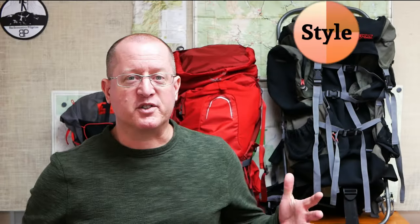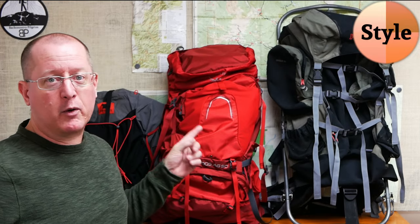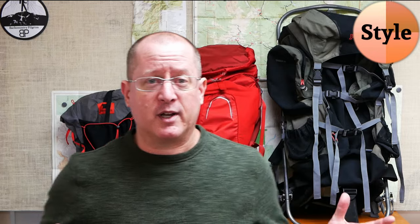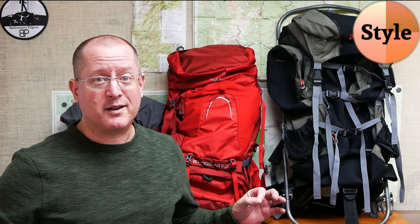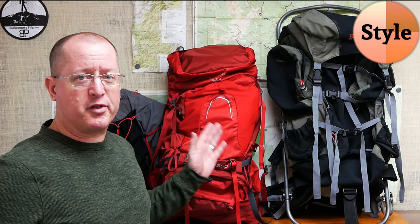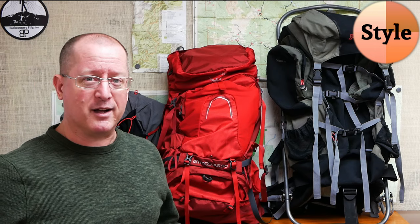So let's get started with the first S in sweet: the backpack style. As you can see behind me, I have three very different backpacks. The first thing you might notice is how different they are in size — we'll get to that in a minute — but the more interesting thing to talk about right now is that these are three completely different style backpacks.